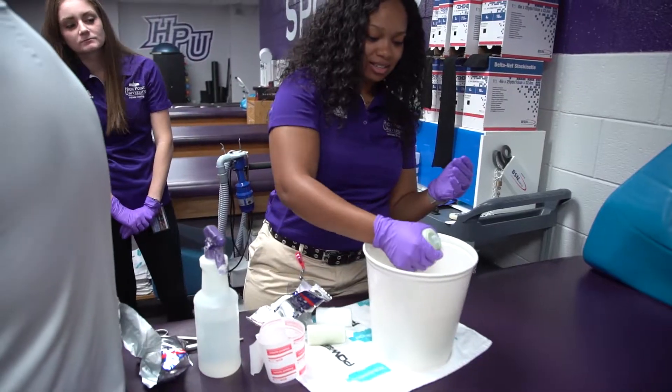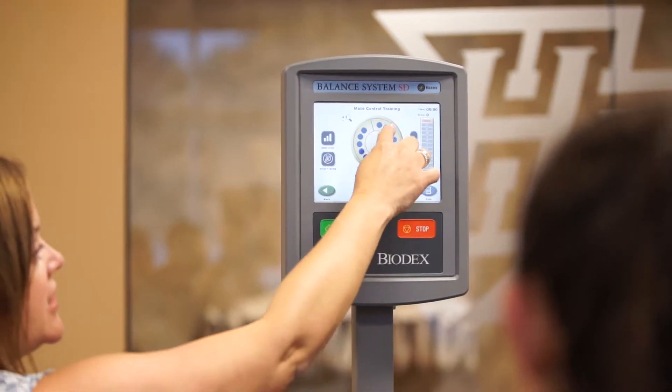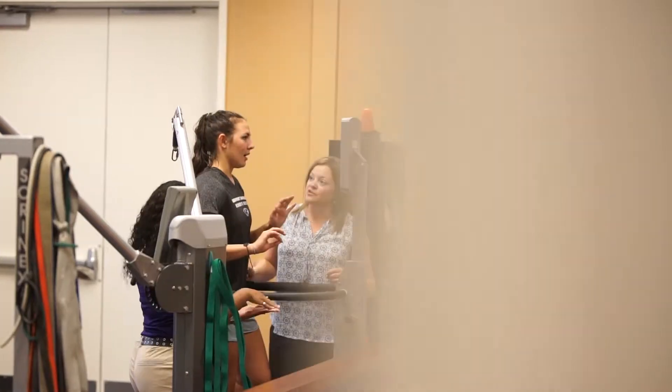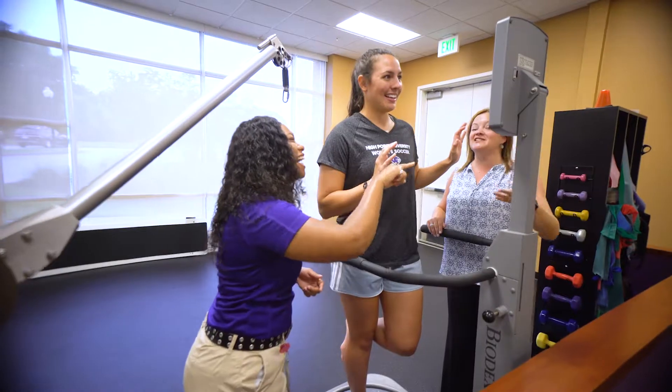We have amazing facilities, including two sports medicine clinics here on our own campus. The Biodex is great for our student athletes to perform balance training after they have sustained orthopedic injuries or concussions.